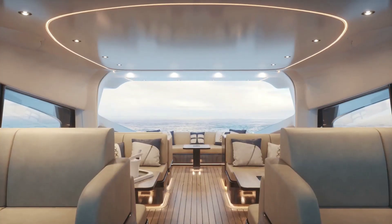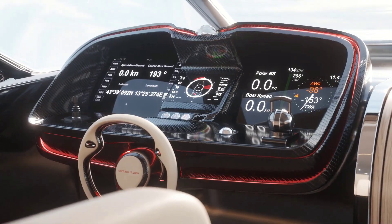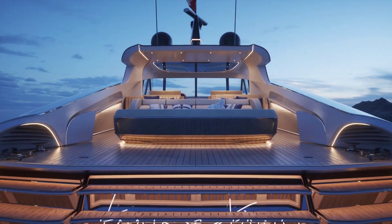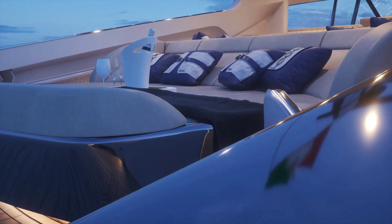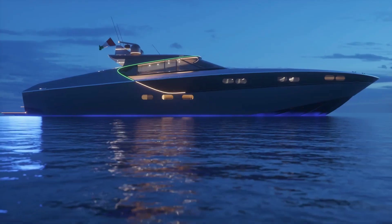Recent R&D efforts by the yacht have focused on weight reduction and its impact on performance and fuel efficiency, drawing inspiration from America's Cup sailing boats. The 80 Veloce will have a beam of 6.2 meters and a draft of 1.3 meters.